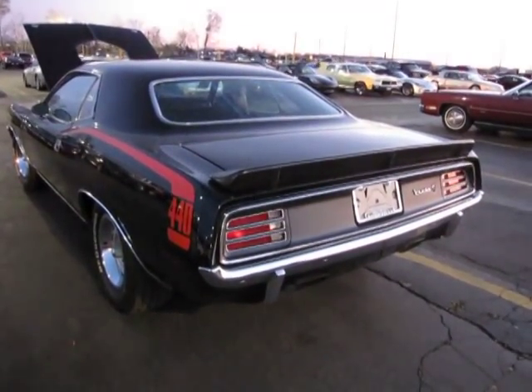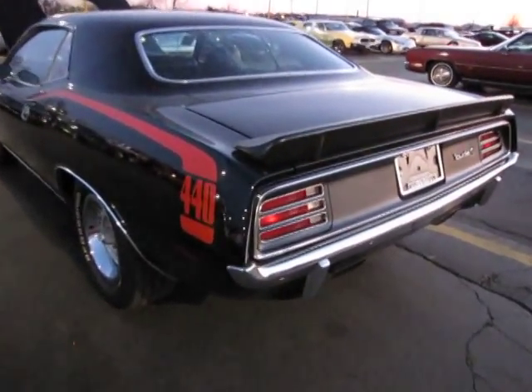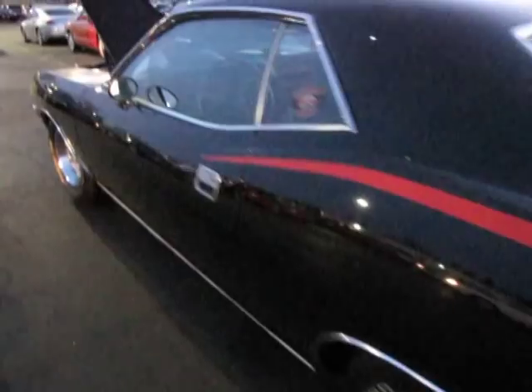Jason from Auto Appraise, autoappraise.com, April 13th, 2011. I'm at an auction looking at a 70 Cuda black-on-black, 440 car.